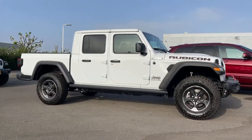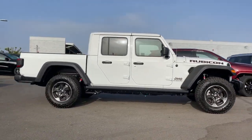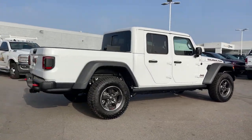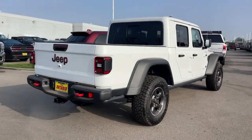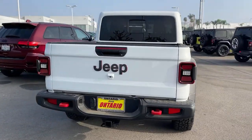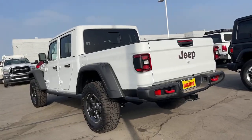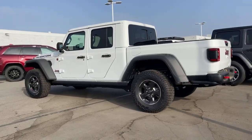Get into the 2022 Jeep Gladiator. Enjoy a view of this trail-ready Jeep Gladiator, the midsize pickup designed specifically for off-road exploring. Tech-savvy and incredibly versatile, this fearless adventure machine is ready to take you on the road less traveled in comfort and style.